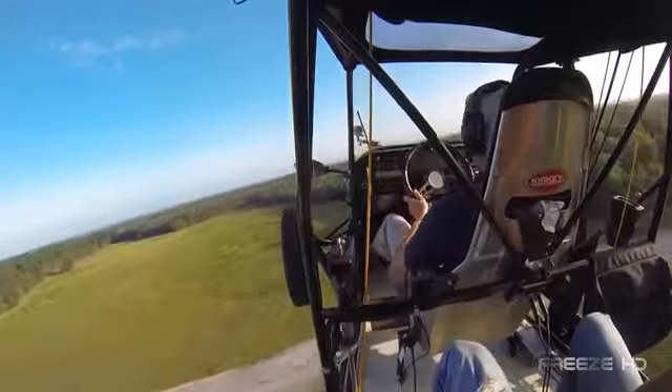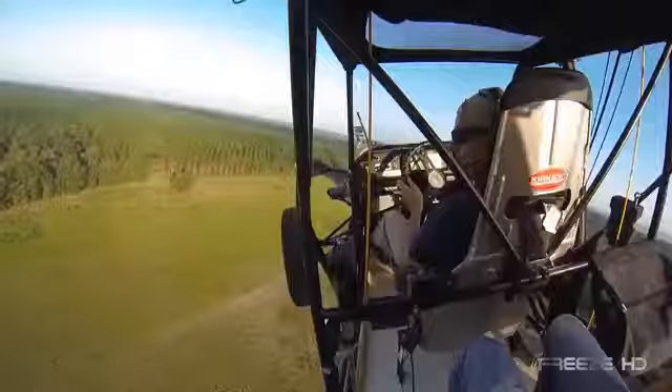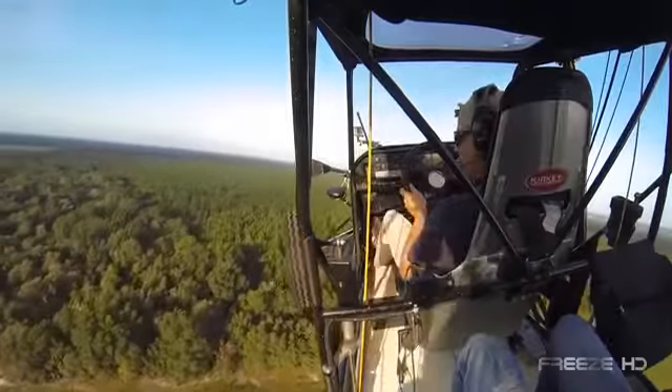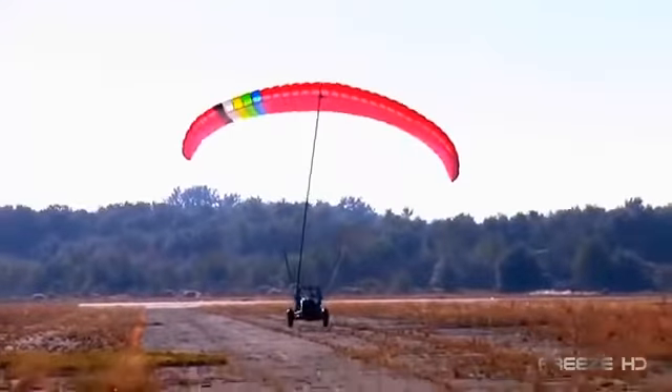On the ground, the Maverick is a powerful, dirt-eating joyride, and in the air, its mellow side appears with a smooth, steady, yet maneuverable flight. The Maverick LSA runs about $94,000, and with an increase in sales and production, Beyond Roads hopes to make them more affordable for almost anyone.